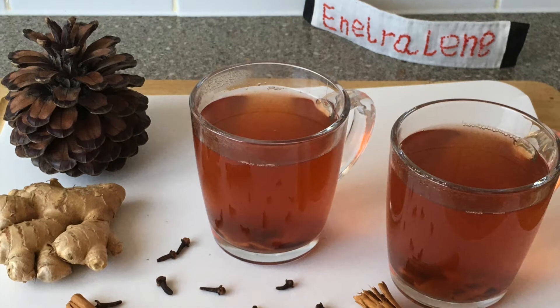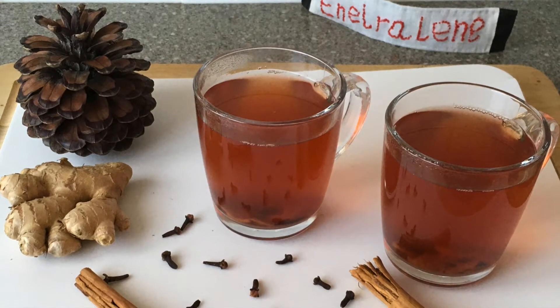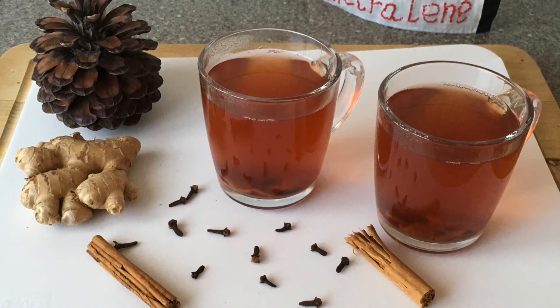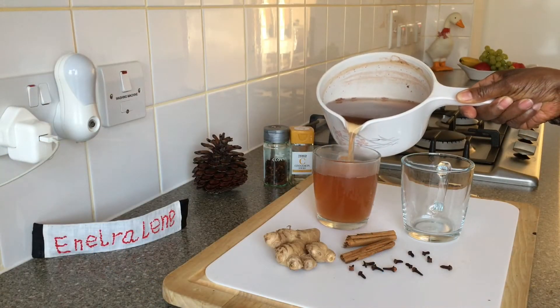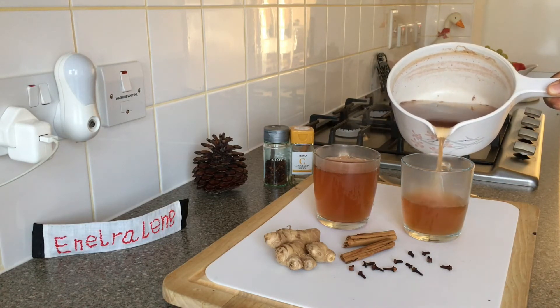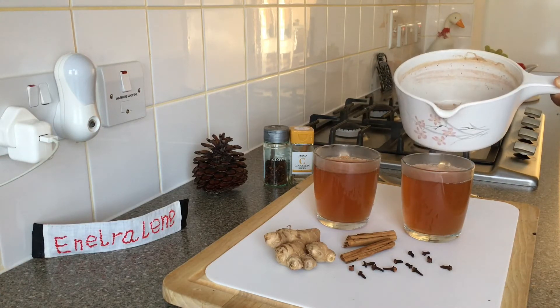Hey guys, this tea is made with three of the most tasty and healthiest spices: delicious cinnamon, ginger, and clove tea. It contains many medicinal and soothing effects.